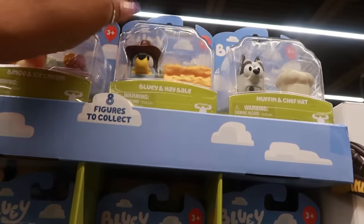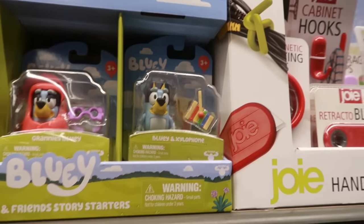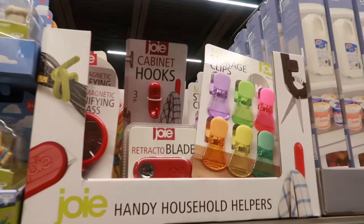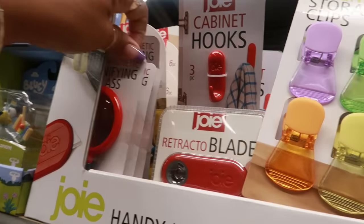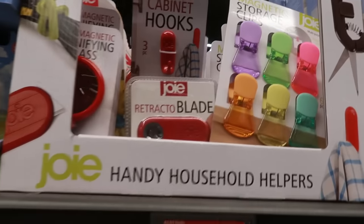There's Bluey with a hay bale — I like Granny's Bluey. That one is cute, and there's a xylophone one. The Bluey items are $3.99. There are also household helpers: a cabinet hook, magnifying glass, magnetic magnifying glass, retractable blade, and some clips — all $3.99.